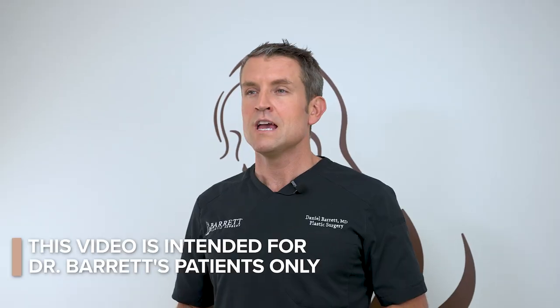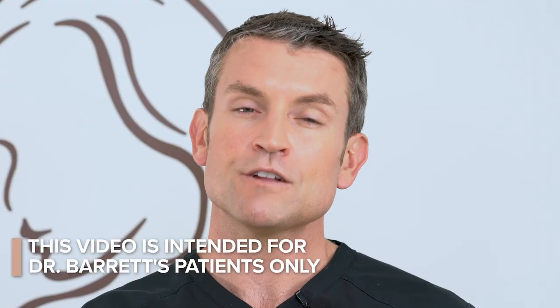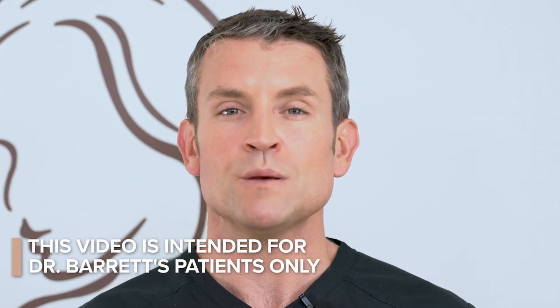Hi everyone, I'm Dr. Barrett and this video is intended for my patients exclusively. If you've had surgery by another surgeon, please make sure to follow up with that surgeon for particular details about your surgery. And if you're having a medical emergency, please dial 911 or go to the nearest emergency room.